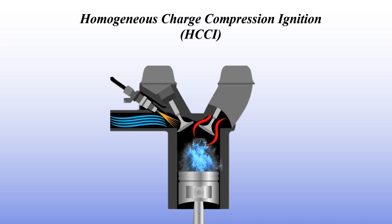Curious about how HCCI could give us the best of both gasoline and diesel engines while being cleaner and more efficient? Let's dive in.